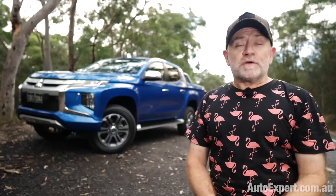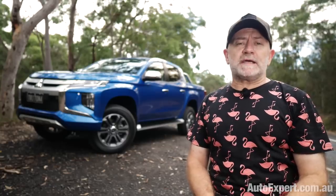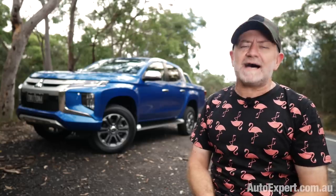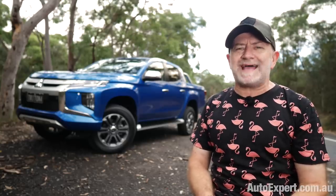I'm John Cadogan from autoexpert.com.au, the place where Australian new car buyers save thousands off their next new cars. Hit me up on the website for that.